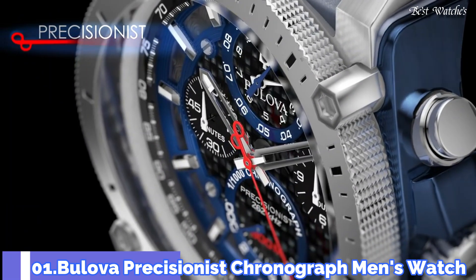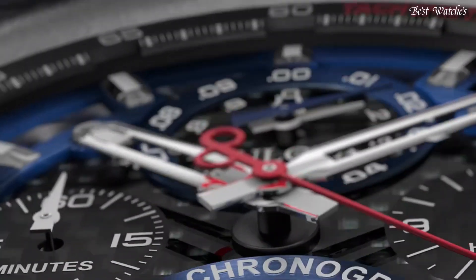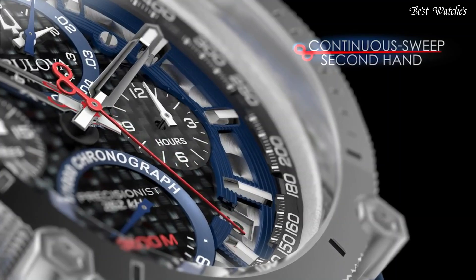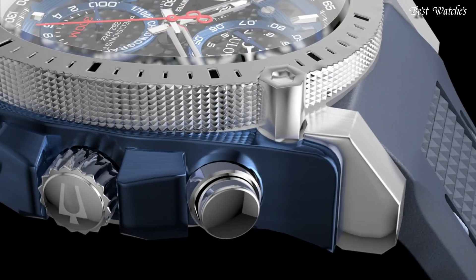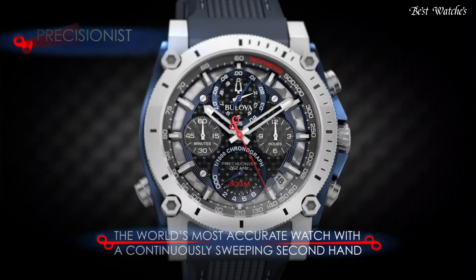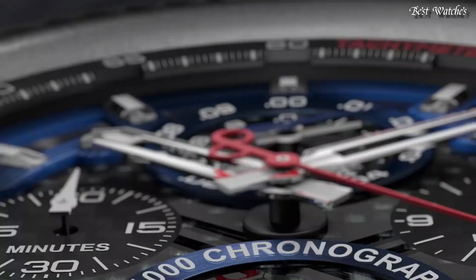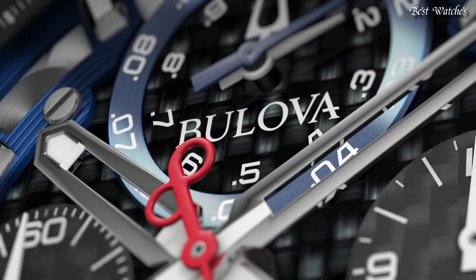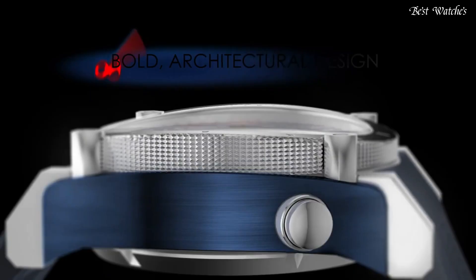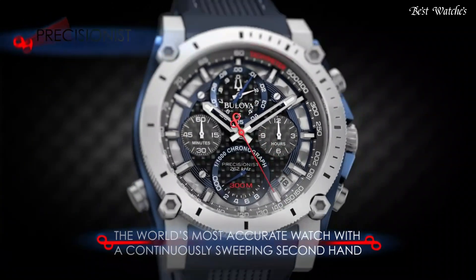Number 1. Bulova Precisionist Chronograph Men's Watch. Stainless Steel Case with a Blue Silicone Strap, Fixed Stainless Steel Bezel, Black Carbon Dial with Luminous Silver Tone Hands and Index Hour Markers. Analog Chronograph Quartz Movement, Scratch Resistant Mineral Crystal, Screw-Down Crown. Case Size 44.5mm, Case Thickness 17.5mm, Band Width 23mm, Water Resistant at 300m, 1000ft. Functions: Chronograph, Date, Hour, Minute, Second. Dive Watch Style.